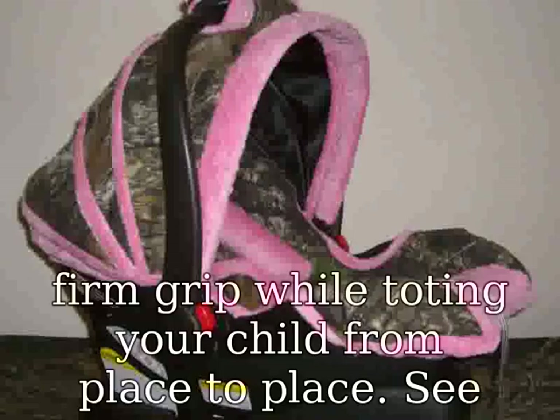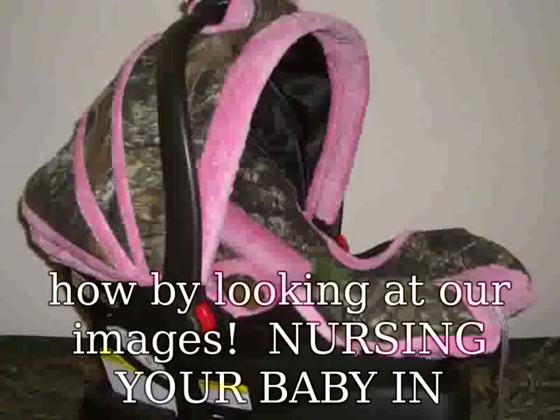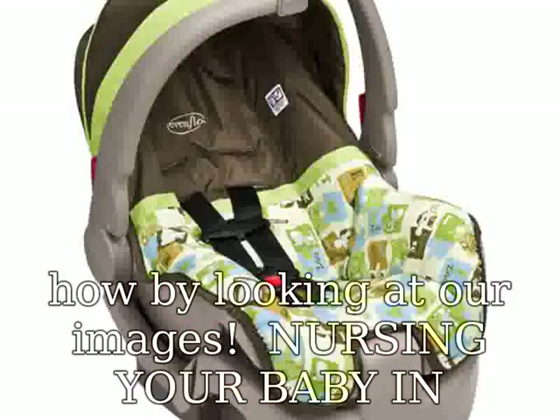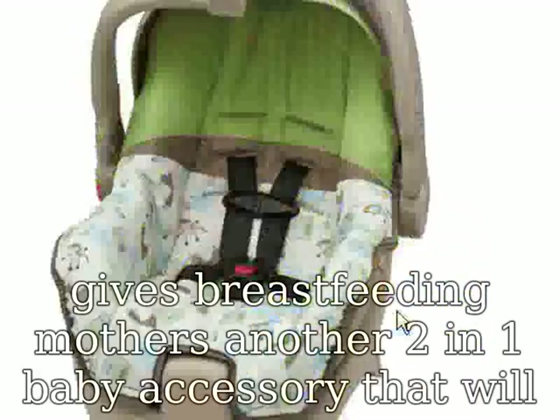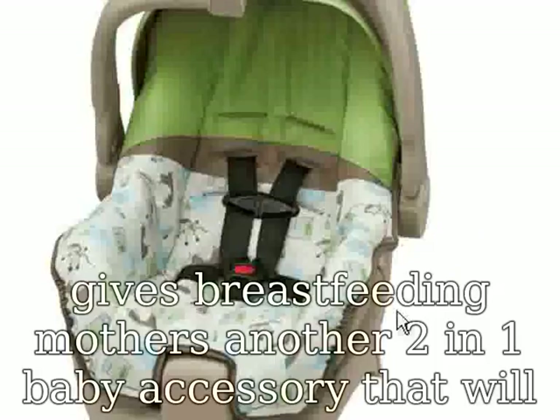See how by looking at our images. Nursing your baby in public no longer has to be a burden. The peekaboo opening gives breastfeeding mothers a two-in-one baby accessory that provides modest coverage while nursing. Just remove the car seat cover from the car seat and wear it like a bib. Check out the images to see how easy it is.